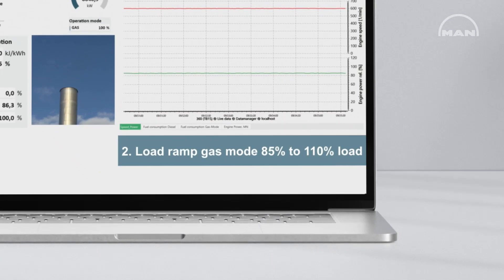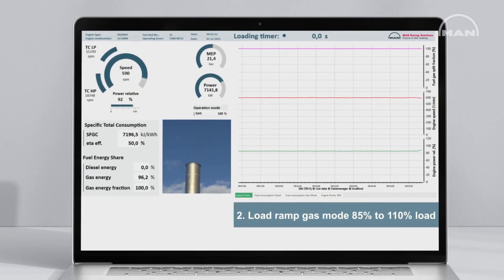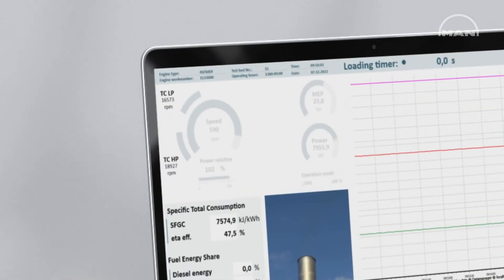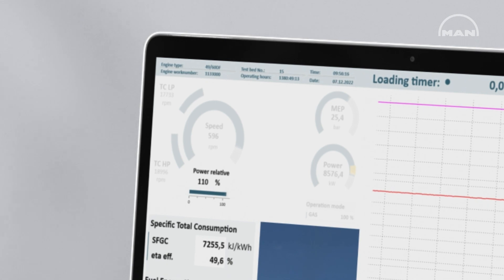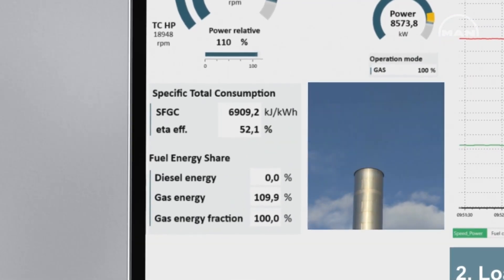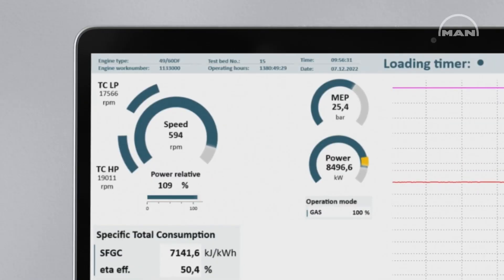Today we ramp up from 85% to 110% load in gas mode. Referred to power relative, you see in the left hand above. Engine speed is maintained and you also see the high pressure and low pressure turbocharger RPM. 110% gives you the full reliability to operate at 100%, and even load fluctuations of 10% are controlled — you never skip gas mode. This is reliable engine operation even at highest loads.